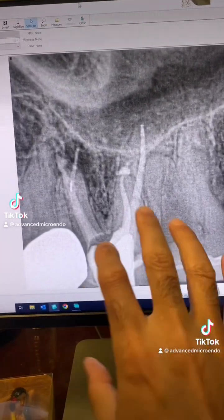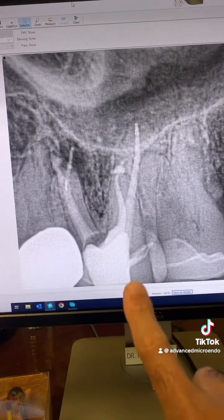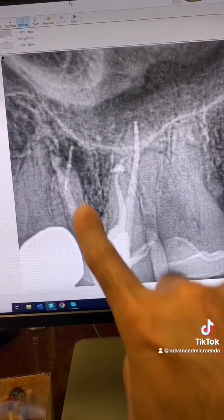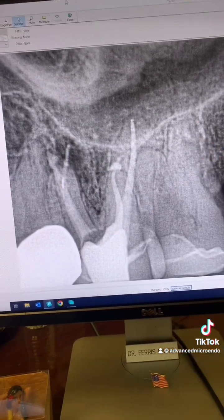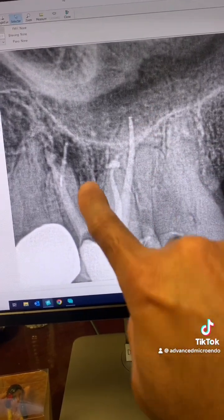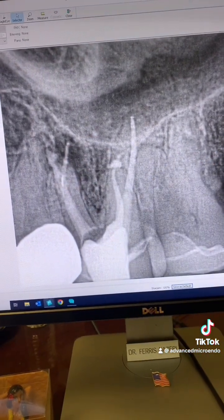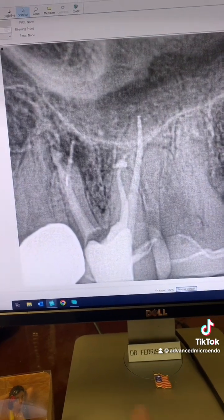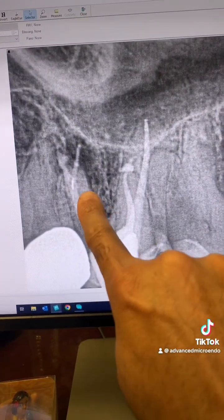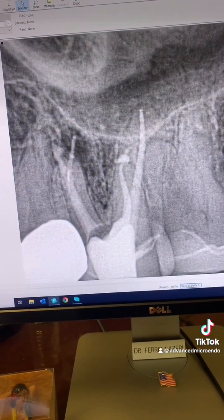Here's immediately after I redid the root canal. I did selective endodontic retreatment, which means I only worked on the mesial canals — I did not work on the distal buccal and palatals. You can see they're fine. The problem is right here: you can see the gutta-percha extending out of the canal, the broken file, and the canal split that I was able to capture.